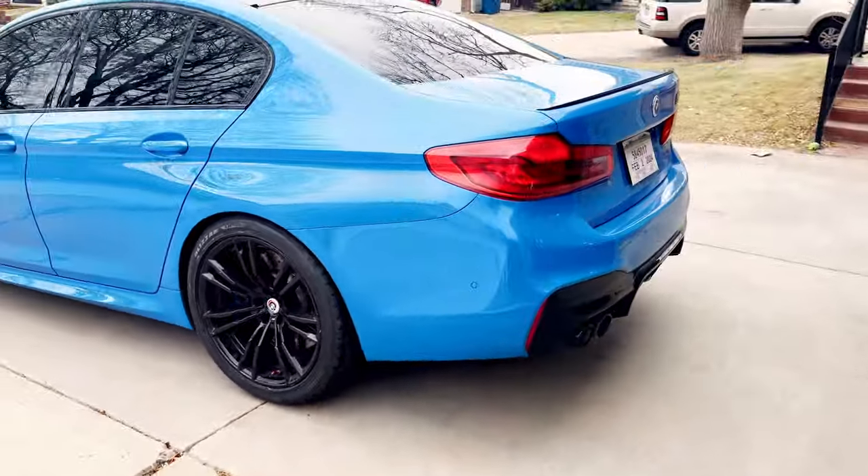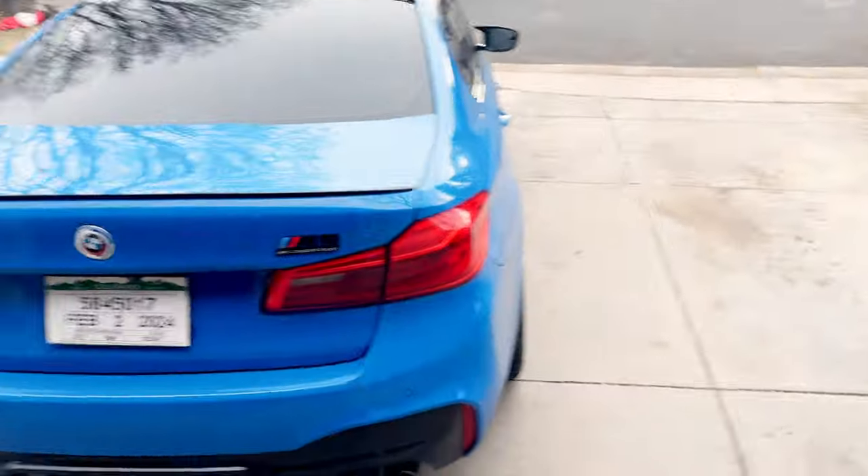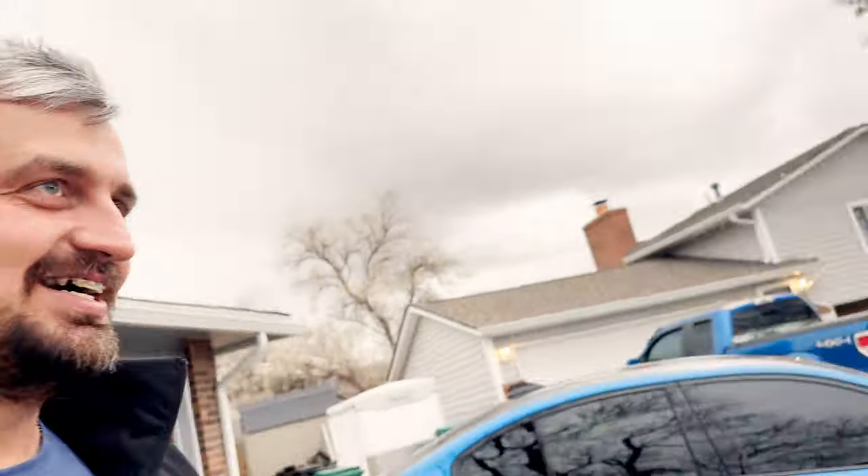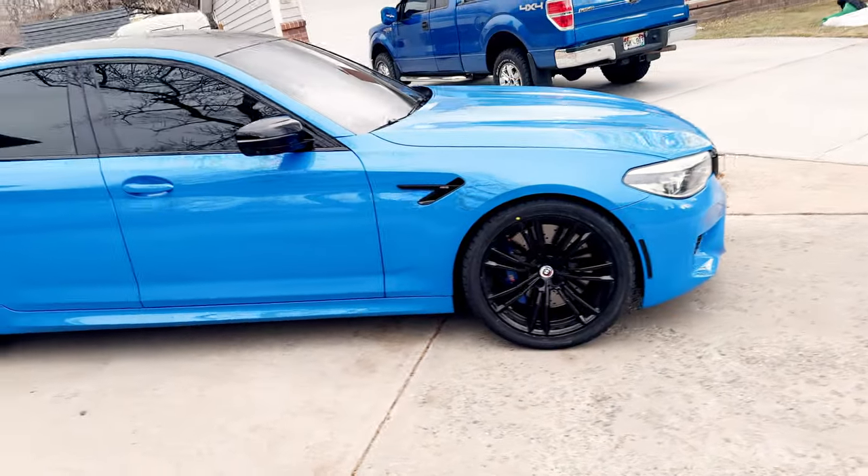This is so unbelievable. I found this car on a random site online, reached out — it was a private seller out in California. We went back and forth, I told him how serious I was, and after some time dealing with insurance and all of that stuff, we were able to make it happen. Here it is in all of its glory — it has just the most unique look.